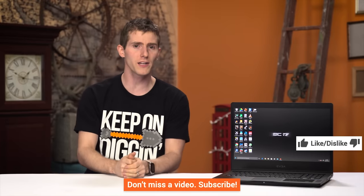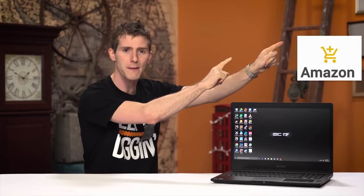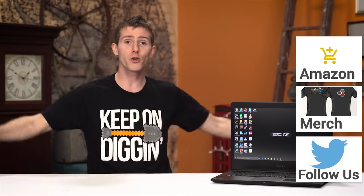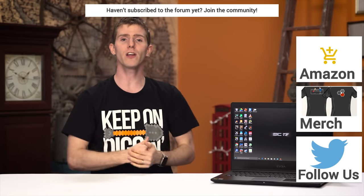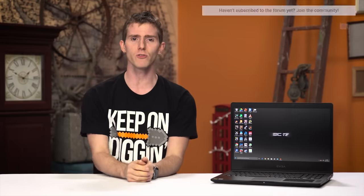Thanks for watching, guys. If this video sucked, you know what to do. But if it was awesome, get subscribed, hit that like button, or even consider supporting us directly by using our affiliate code to shop at Amazon, by buying a cool shirt, or with a direct monthly contribution. Click that little button up there to check out our latest video over on Channel Super Fun.